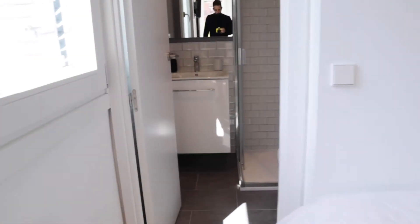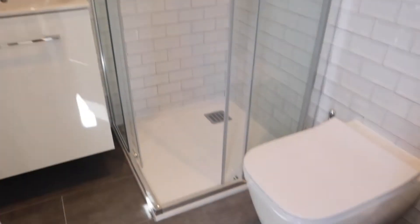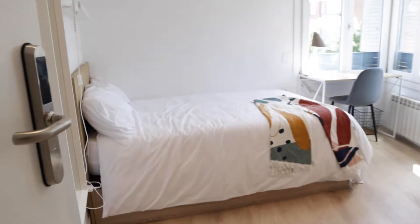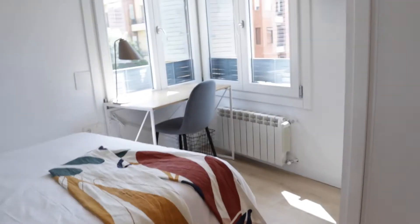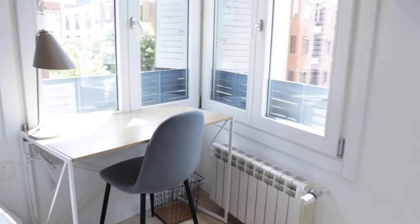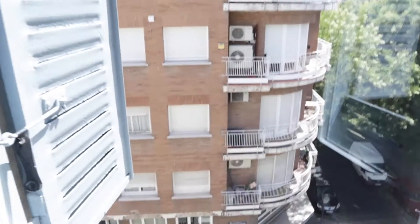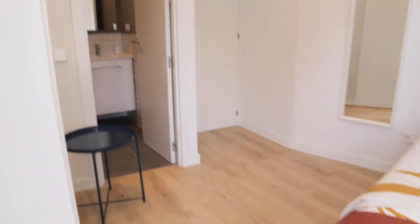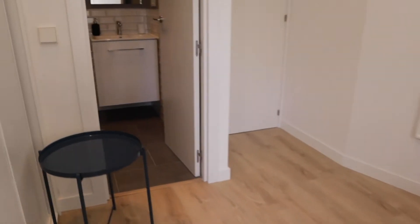To finish bedroom number two, we found the bathroom. Continuing walking, we found bedroom number three: double bed, desk, this wardrobe, the same view to the street. Really good light, air conditioning, and a bathroom inside too.